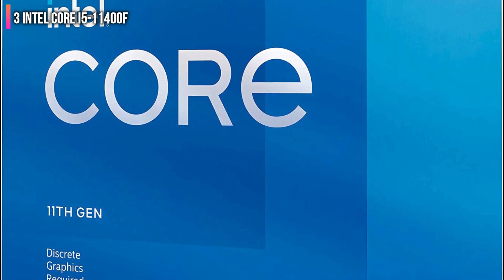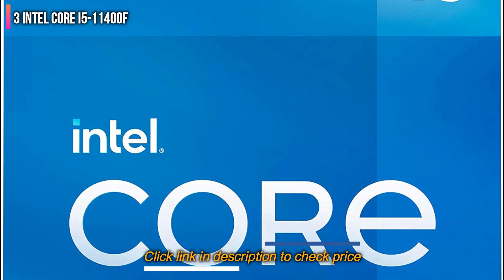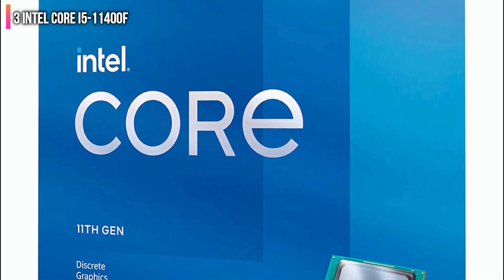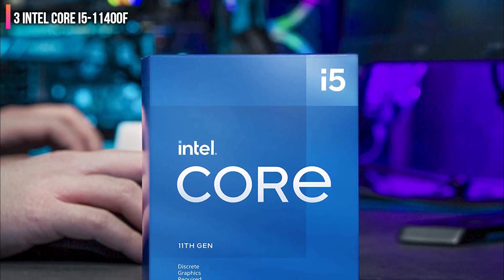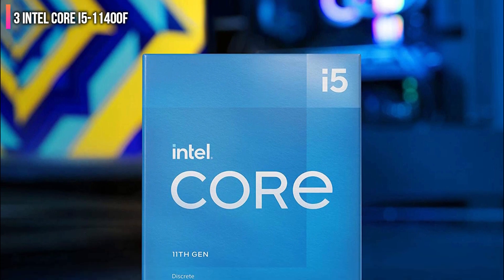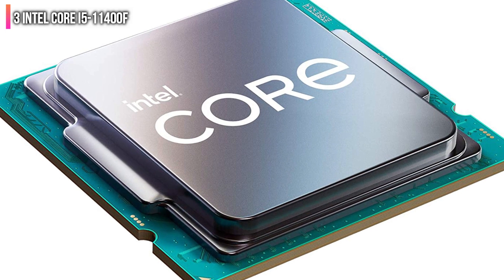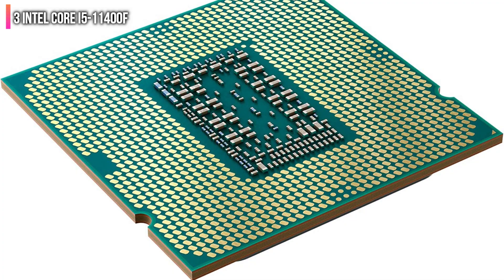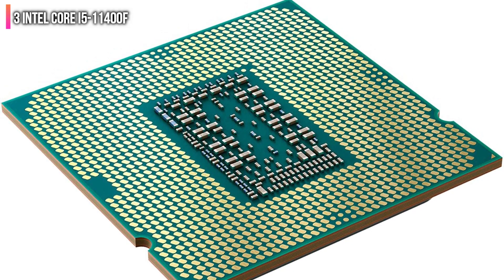Number 3 on the list is the Intel Core i5-11400F. Typically, there are a handful of great gaming processor options in the sub-$200 price range — usually the locked Intel Core i5 and the Ryzen 5 non-X processors are the best options for value gamers. However, with widespread global supply chain issues, the market for processors and all PC hardware has seen higher prices than ever before. As of right now, the i5-11400F gets the nod simply because it still maintains a fairly palatable price tag. At just a little over $200, the i5-11400F comes in at nearly $100 cheaper than AMD's Ryzen 5 5600X. Granted, the 5600X is probably the better overall processor, but for pure gaming purposes, the i5-11400F will perform similarly, or even better, because of its excellent single-core performance.